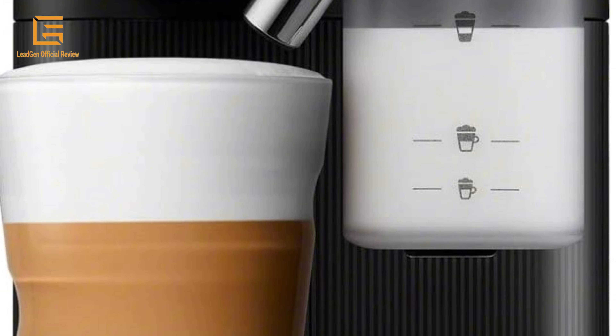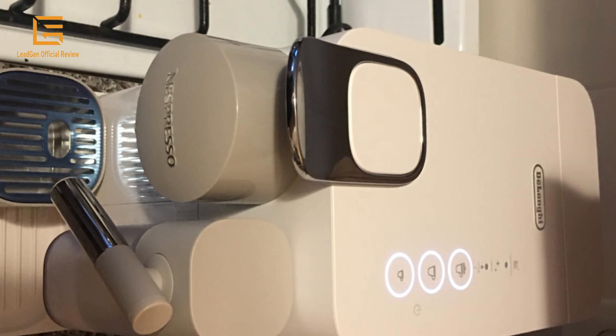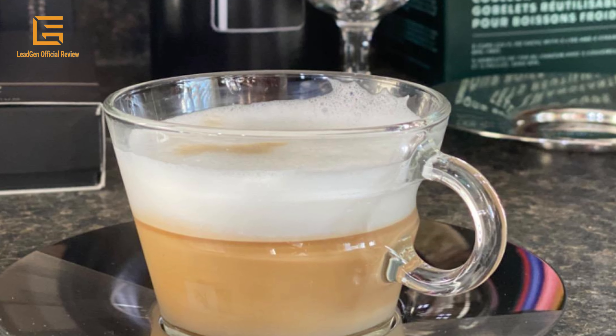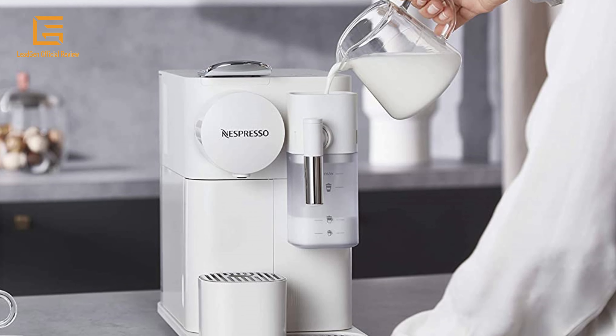Enjoy espresso macchiato, cappuccino and latte macchiato with Nespresso. Includes an integrated milk frother, 25-second heat-up, and energy-saving automatic shut-off.